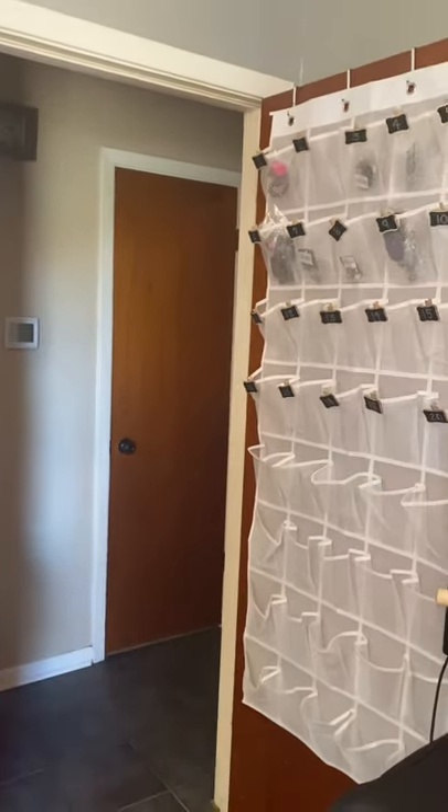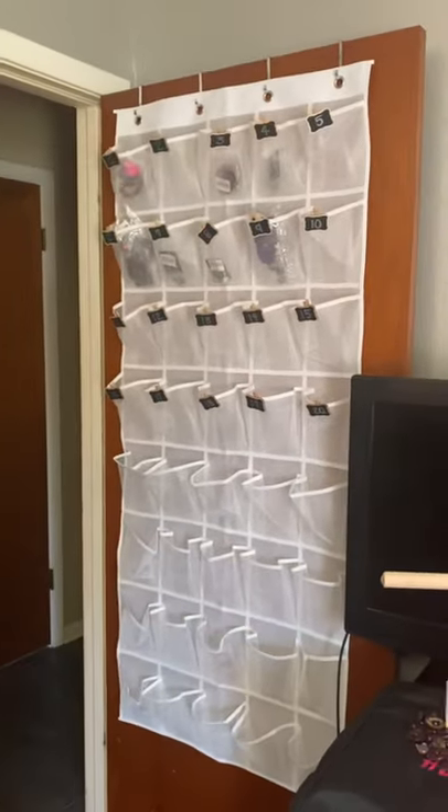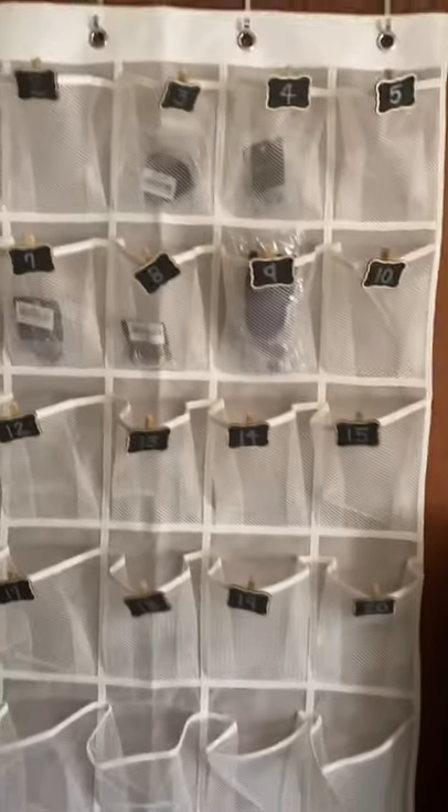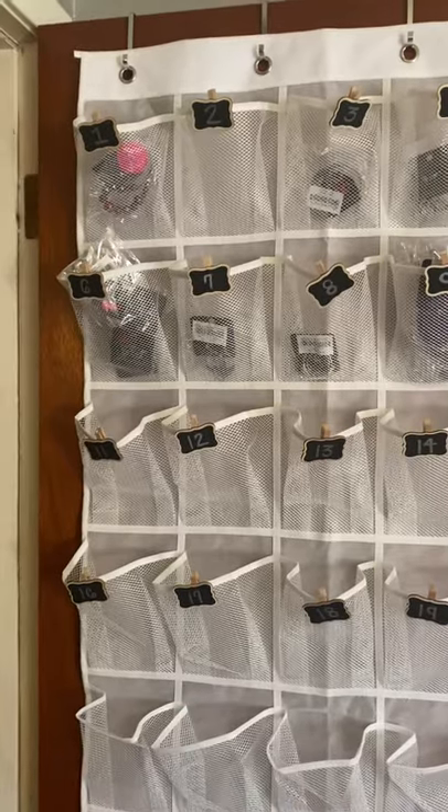So, this is my spare bedroom. When you first come in — everybody does it different, you guys know this — but this is the way I'm doing it right now. This could change.